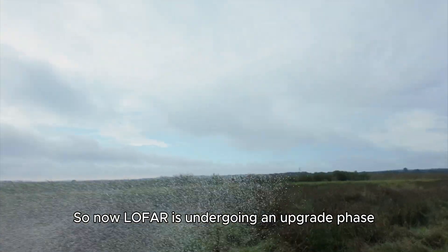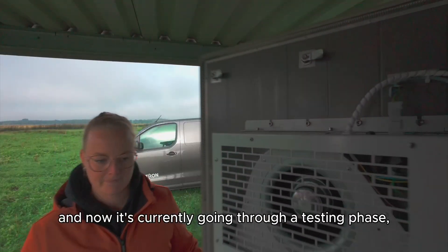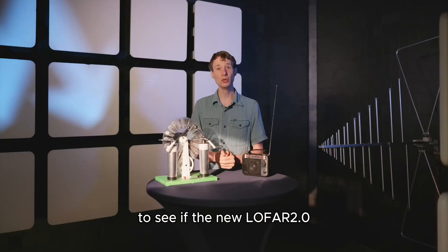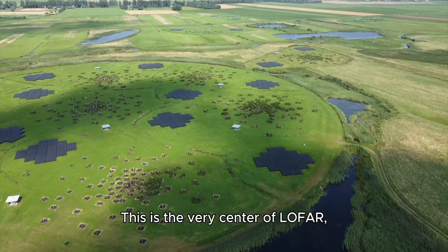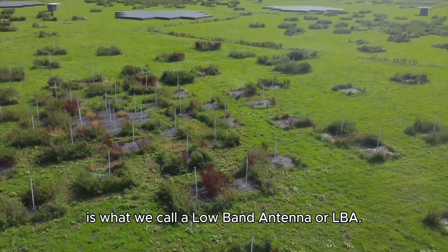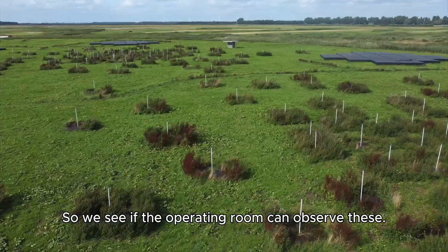LOFAR is now undergoing an upgrade phase, being upgraded to LOFAR 2. All the electronics are being replaced with newer, better versions, and it's currently going through a testing phase to make sure everything's working properly. We're going to do this on a bigger scale to see if the new LOFAR 2 electronics can detect these sparks. This is the very center of LOFAR, which has the densest array of antennas. Each one of these is what we call a low band antenna, or LBA. We're just going to make a few sparks here to see if the control room can observe these.